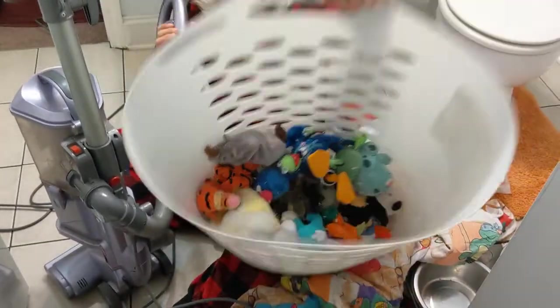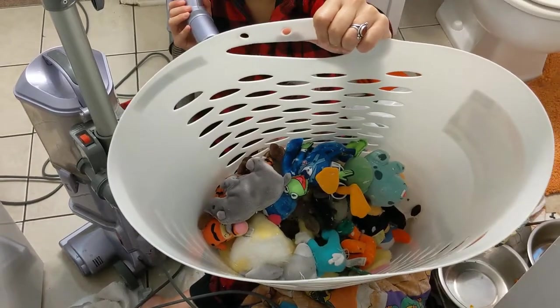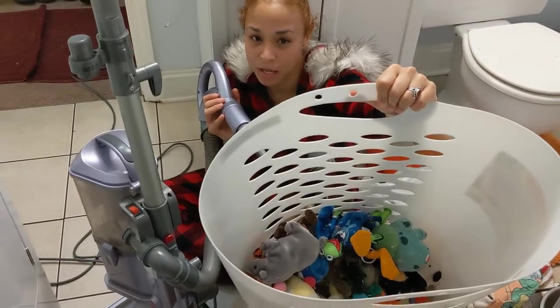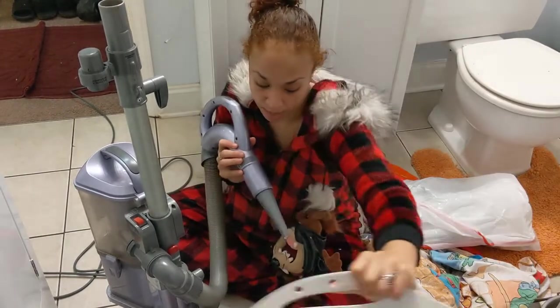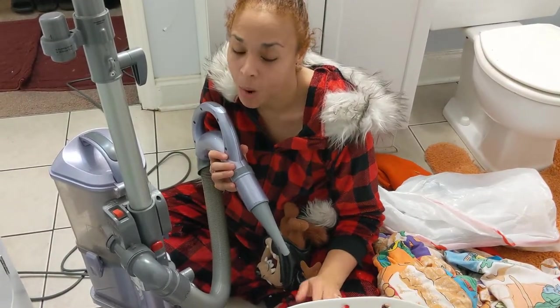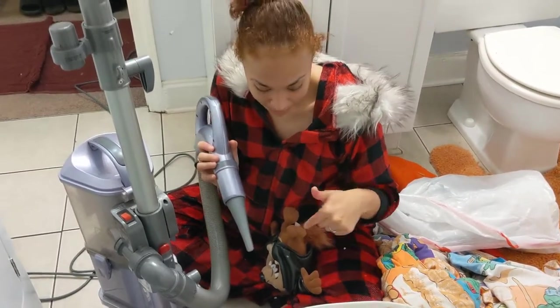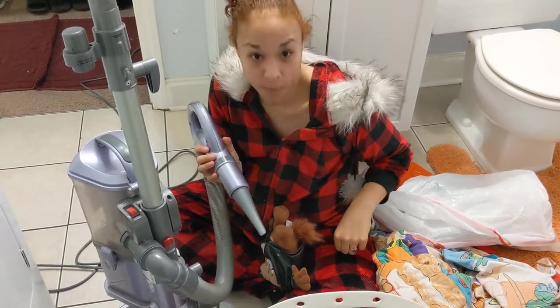I have an entire bin full of toys I need to vacuum. These have been put away since we moved here — at least eight years ago — and I don't know how long they were stored before that. Some of these my husband played with when he was a baby, so they're about 25 years old. I'm gonna get back to cleaning these toys and show you the results when we're done.